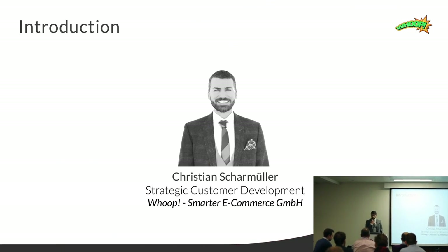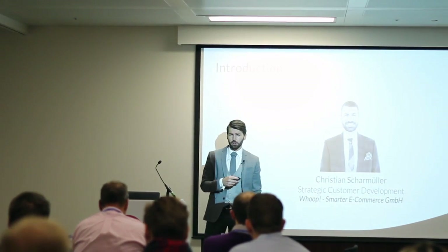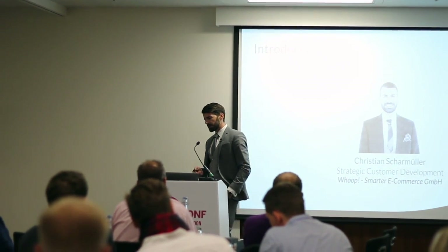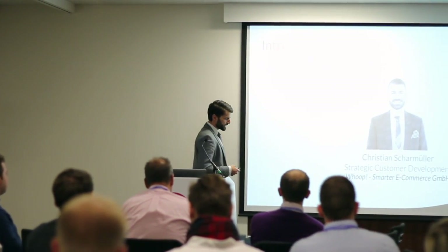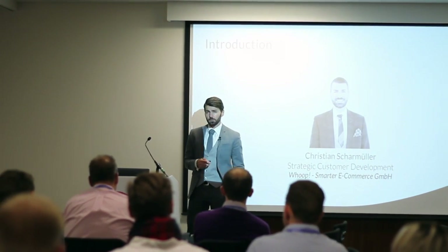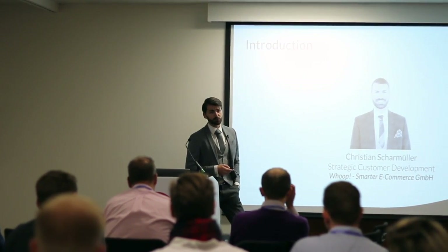Before I start with the content, a short overview of what my company is doing. Because when I'm sitting on the other side of the stage, it's always important to really know the core competencies of the speaker, because it validates what he's going to tell you. We live and die Google Shopping — we are 100% focused on it. Last year in May we launched the first 100% specialized bidding tool for Google Shopping. The things I'm going to tell you today are really based on a bunch of data, which is most of the time quite a good thing.